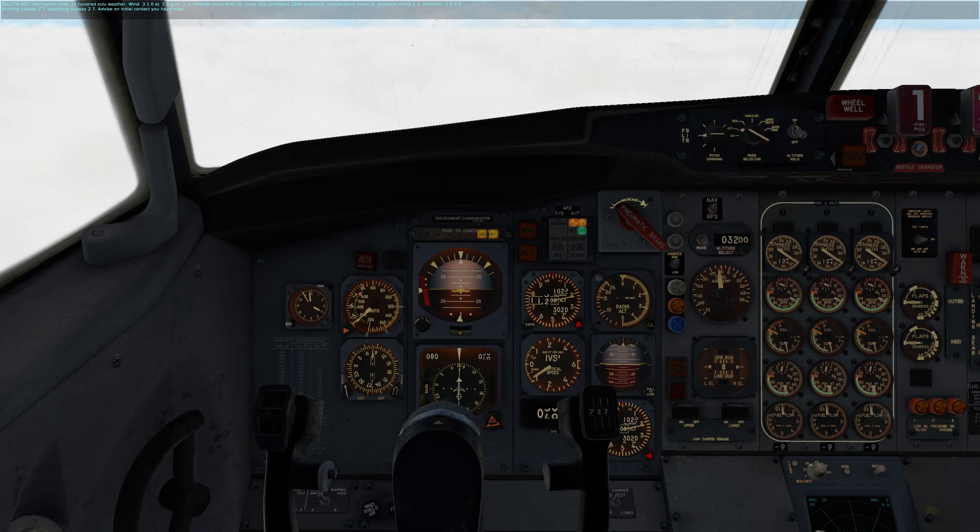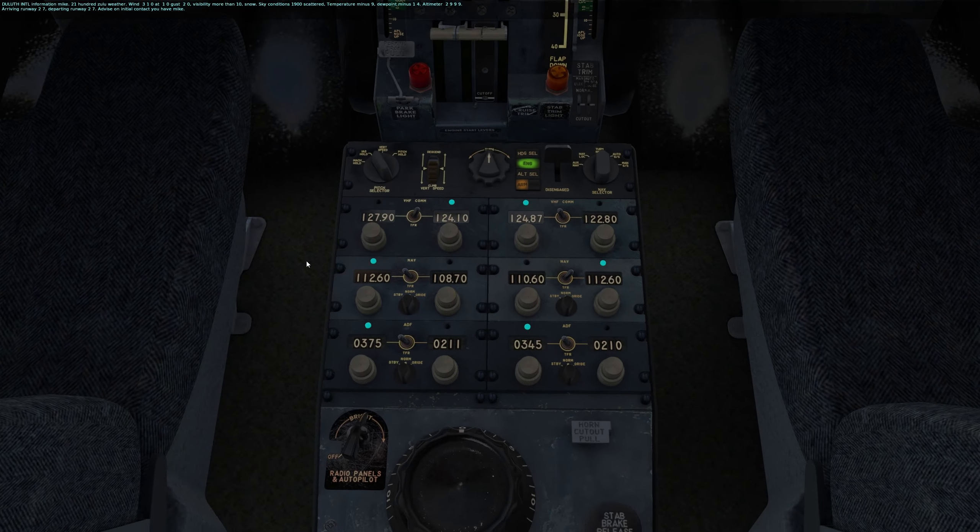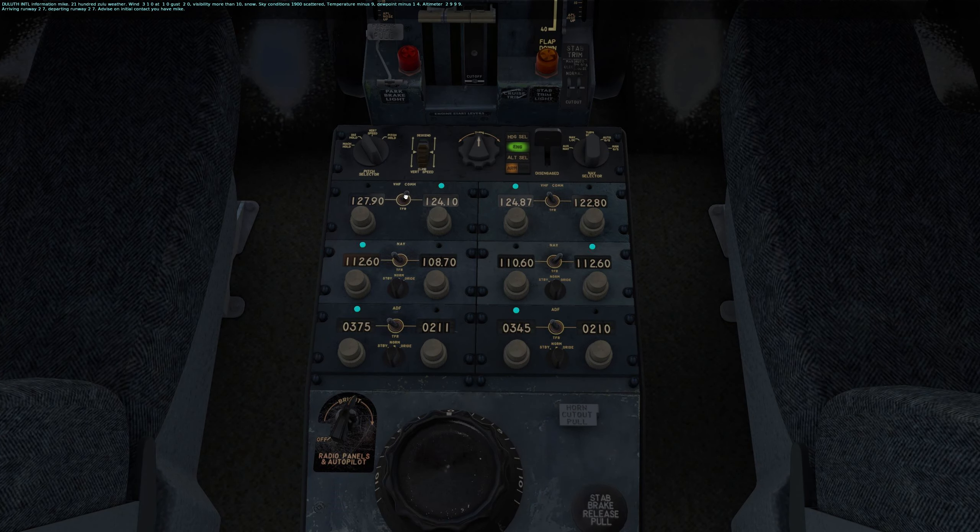Here's the ATIS. Altimeter 29.99. Temperature minus nine. Review point minus fourteen. Altimeter 29.99. Runway 27. There we go — runway 27 confirmed. We have information Mike. If it weren't runway 27, I'd be shocked.